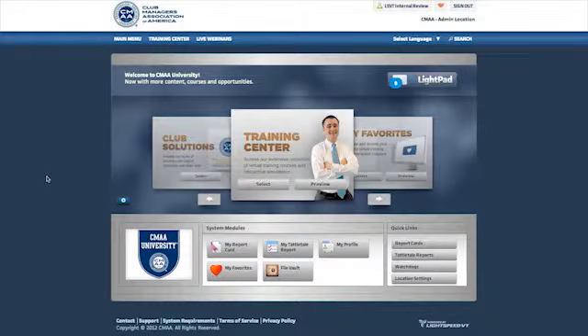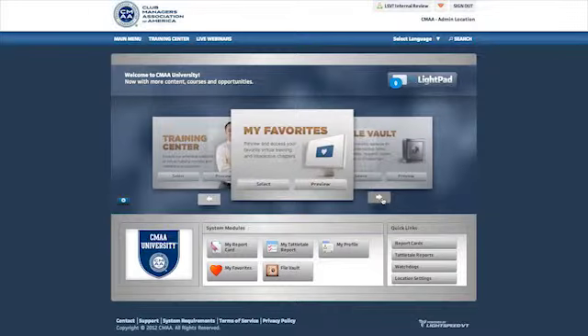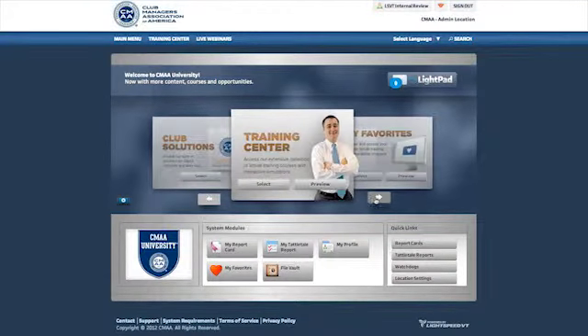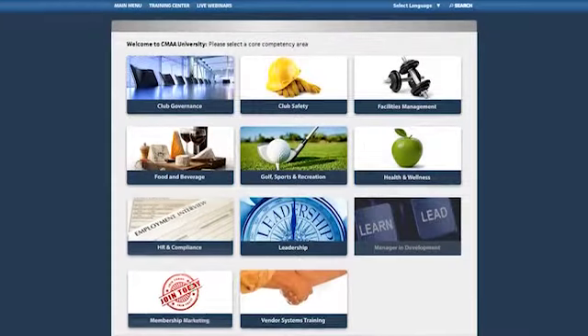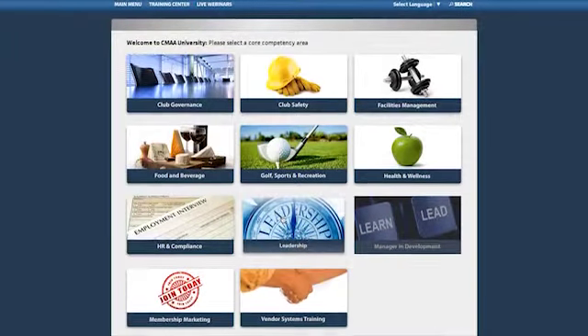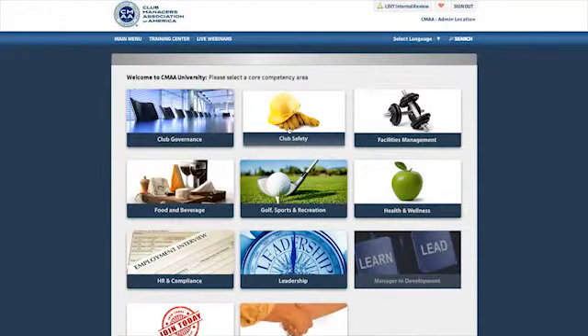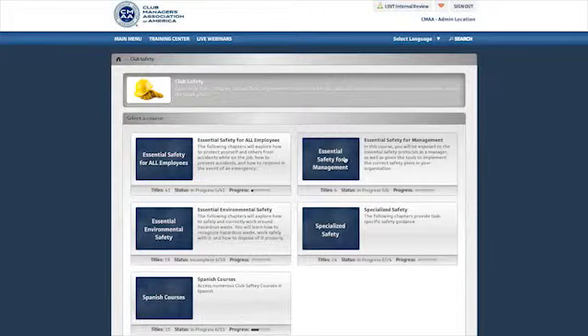After successfully logging into CMAA University, you have a number of options. The most frequently accessed area is of course the Training Center. The Training Center houses and categorizes all of the courses CMAA University offers. From there, you may choose a topic. Each topic includes a variety of categories appropriate to the user's access level and position.